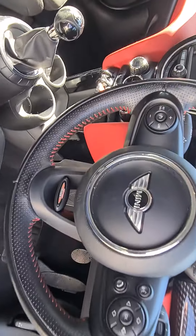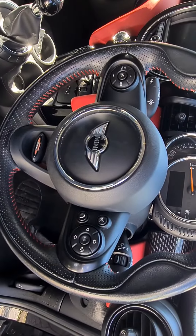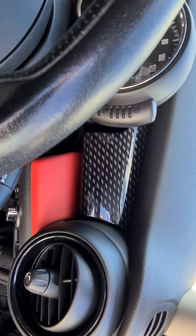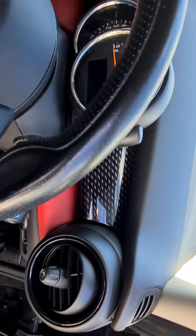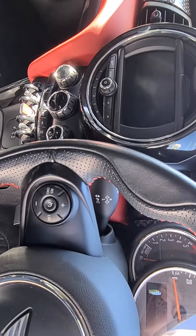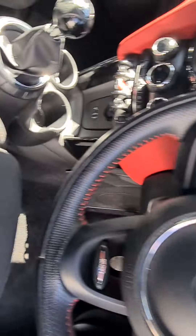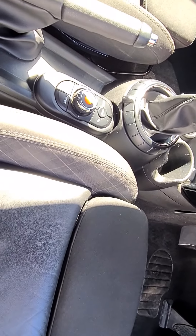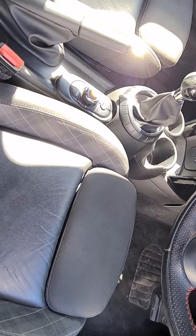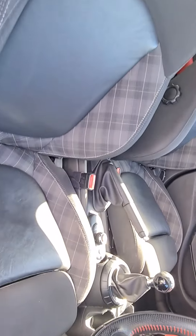Just accenting the red stitching on the John Cooper Works steering wheel. Steering wheel controls as we spoke about, the John Cooper checker trim, the visual boost infotainment system, keyless stop-start, dual zone climate control, and controls for the audio. Auto lights and auto wipers as well as cruise control. Half leather sport seats that match the car very well.